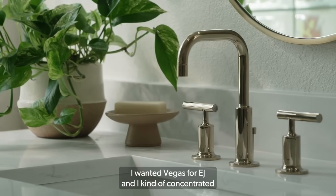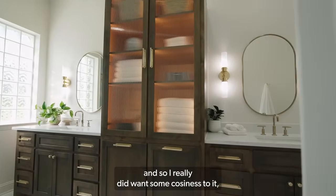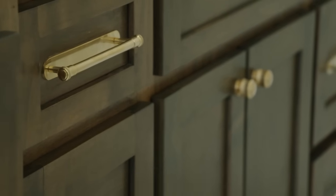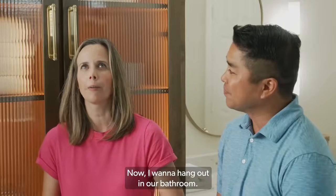I wanted Vegas for EJ and concentrated the luxury in the shower, but a family lives here, so I really did want some coziness to it. Over here you get more of a cozy, family-friendly vibe, but it pairs really well with the luxe stuff on the other side. Yeah, now we want to hang out in our bathroom.